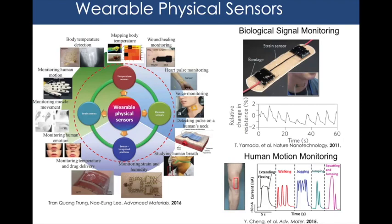To provide context, I work in the field of wearable physical sensors. Within this field there's vast work on wearable devices that monitor a wide array of things — temperature sensors to map body temperature, pressure sensors to monitor pulse or heartbeat, and sensor-integrated platforms that do more than one thing, such as monitoring strain and humidity simultaneously, or body temperature combined with drug delivery.